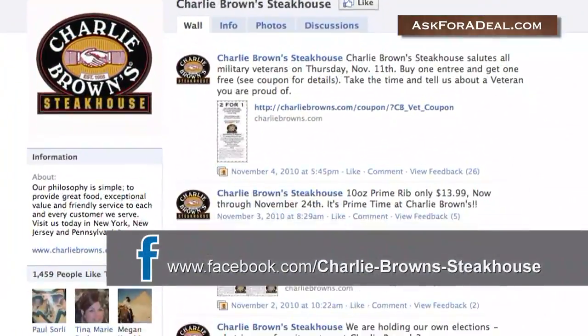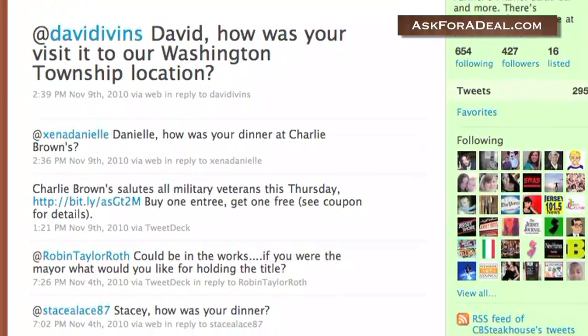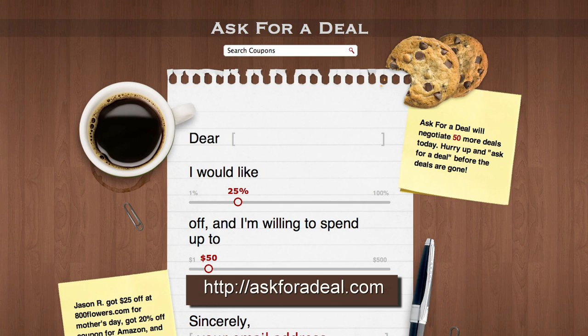Be sure as well to follow them on Facebook and Twitter to receive timely updates about discounted menu items, special promotions, and events. For more coupons and deal-saving opportunities, head over to askforadeal.com.